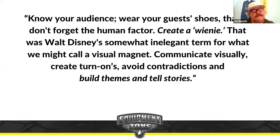Stay safe. Here's a great quote I want to share: Know your audience, wear your guests' shoes, don't forget the human factor, create a weenie — that was a term Walt Disney used — an inelegant way to say what we might call a visual magnet. Communicate visually, create turn-ons, avoid contradictions, and most importantly, build themes and tell stories.